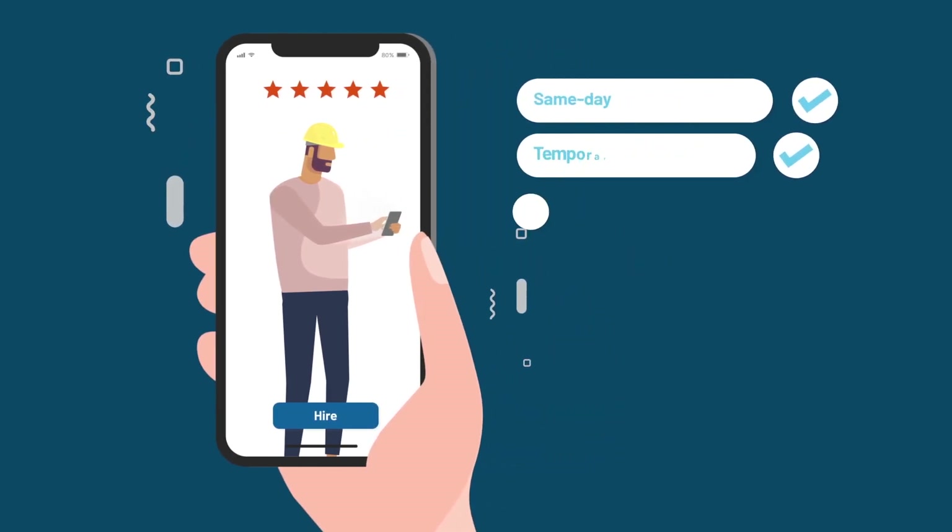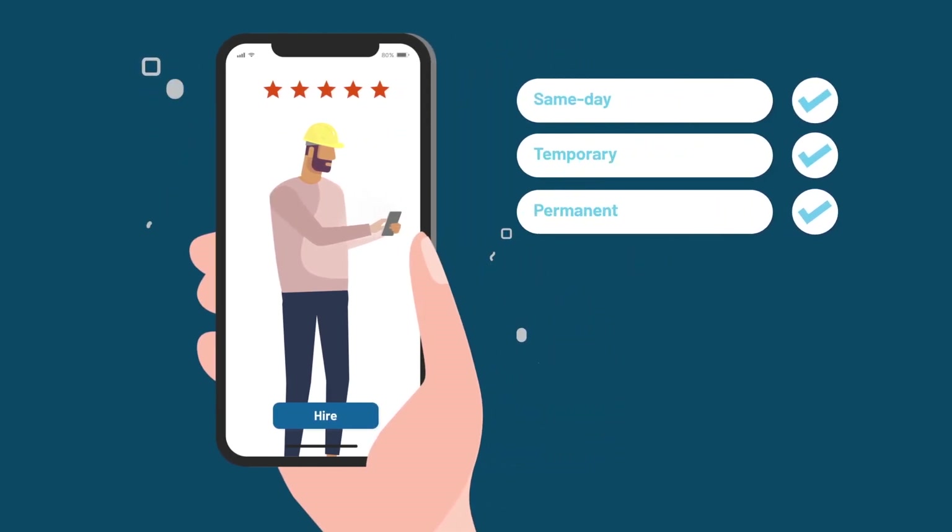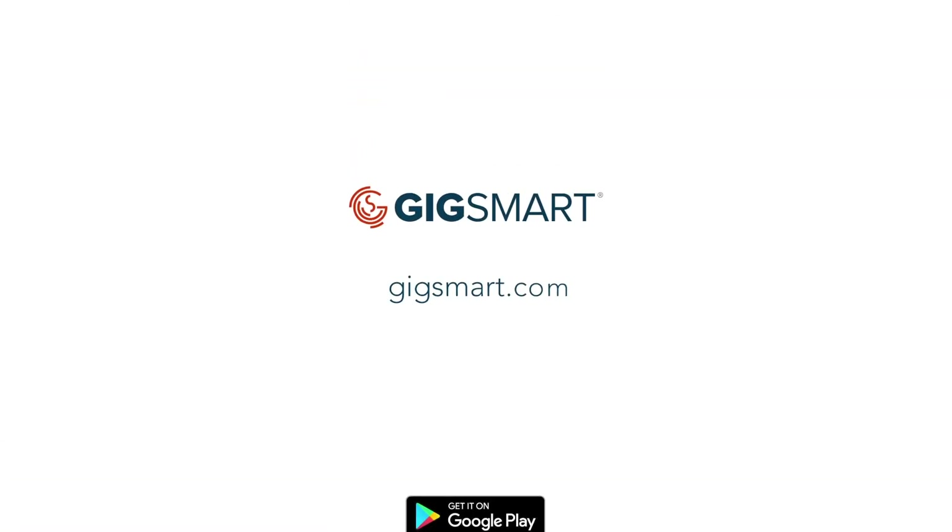Whether you need same-day, temporary, or permanent workers, Get Workers can help. Get started at GigSmart.com.